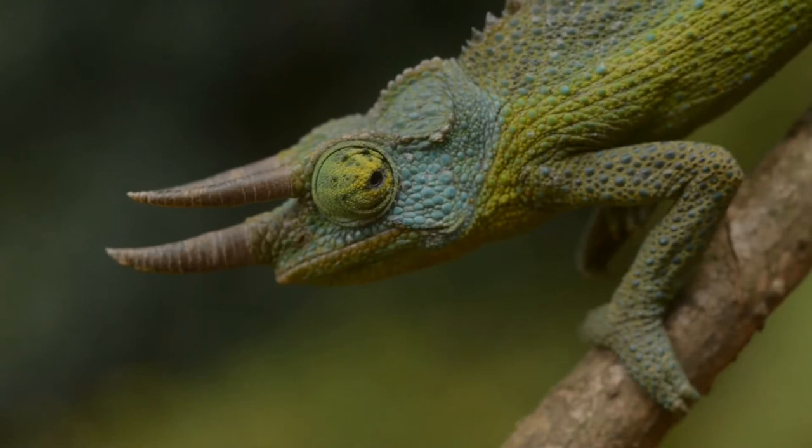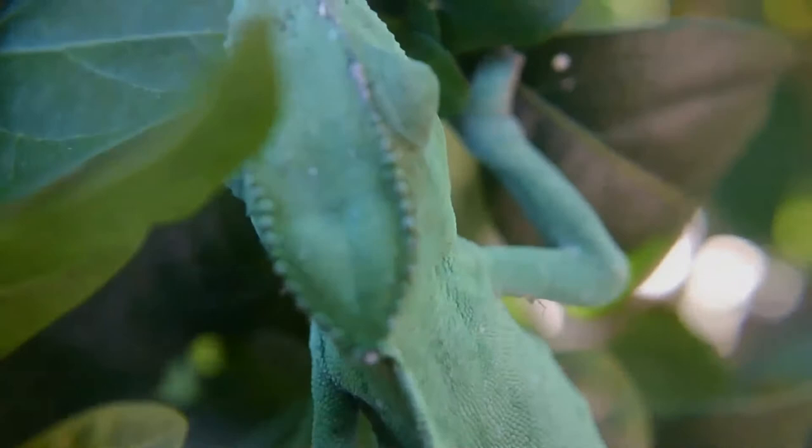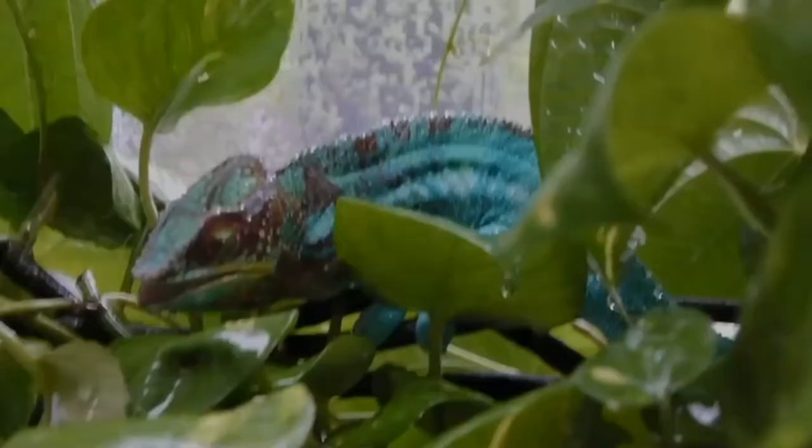Many have head or facial ornamentation such as nasal protrusions or horn-like projections, as in the case of Trioceros jacksonii, or large crests on top of their heads like Chamaeleo calyptratus. Many species are sexually dimorphic, and males are typically much more ornamented than the females.